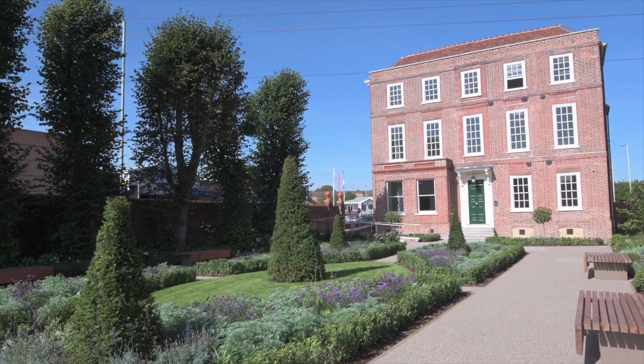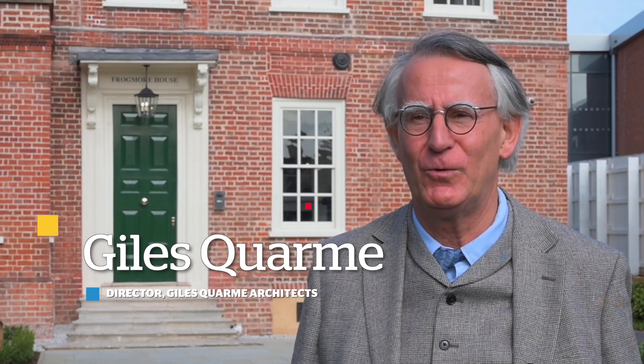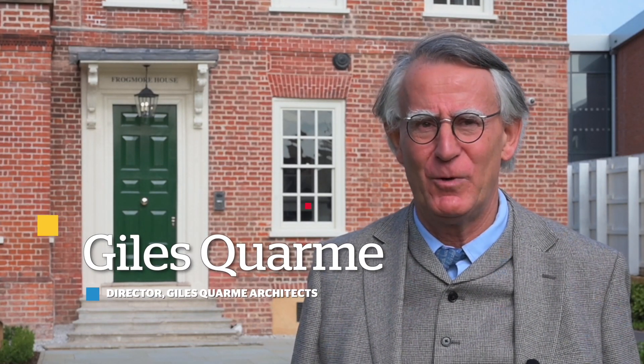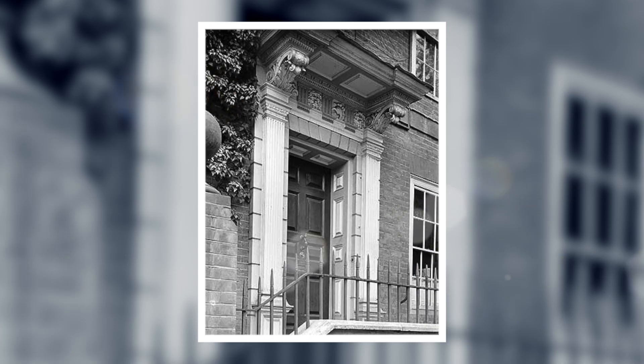Frogmore House was built in 1716 for a local merchant called Isaac Finch. He was very successful and built this fabulous house — it was one of the grandest houses in Watford. It was surrounded by its own land and orchards and had garden buildings.